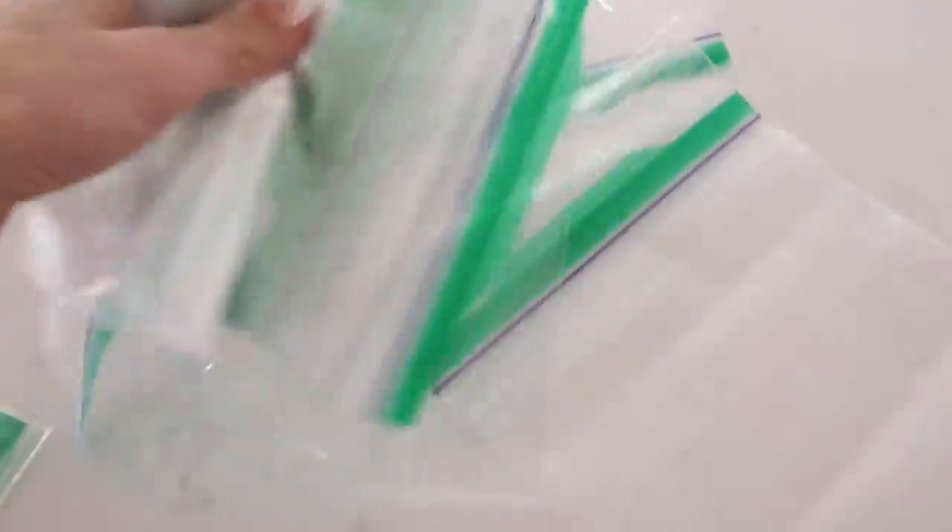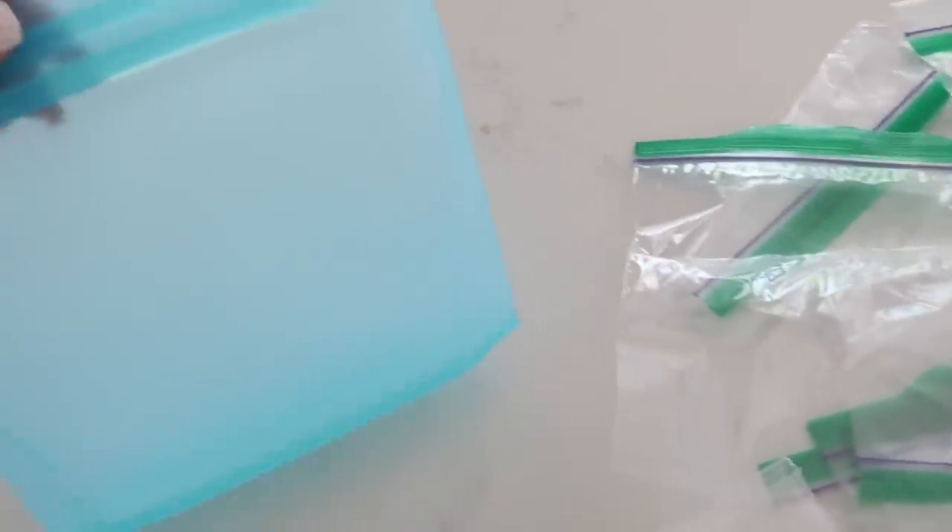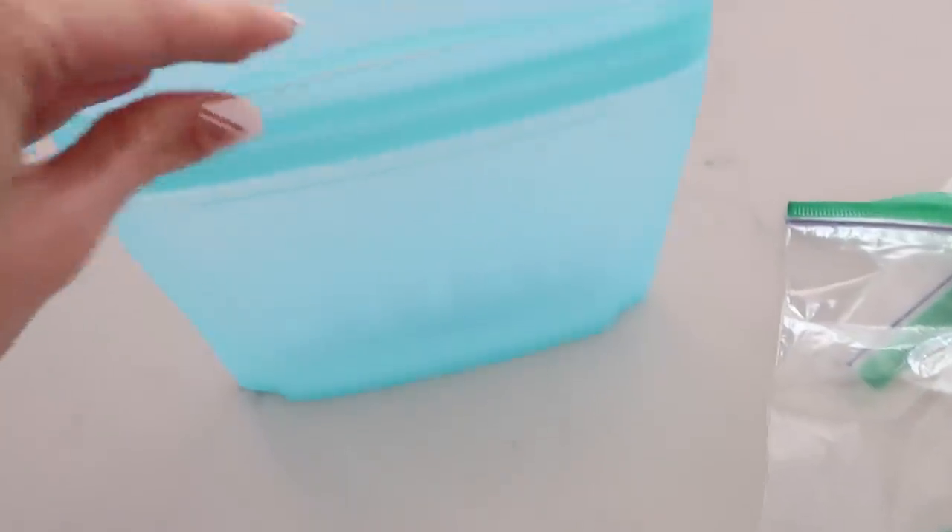There is so much cool stuff to talk about today and I want to start off with this very unassuming product that went so viral on TikTok because the girl showed like 10 different ways she used these — and these are reusable Ziploc bags. Sounds kind of boring, right? But no, oh my goodness these are so great. First of all we need to talk about the environmental aspect, because in the U.S. alone there are 65 billion Ziploc bags used every year.